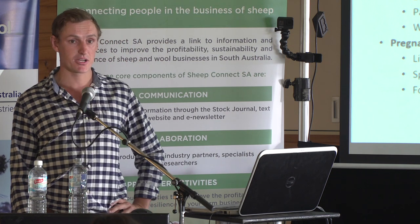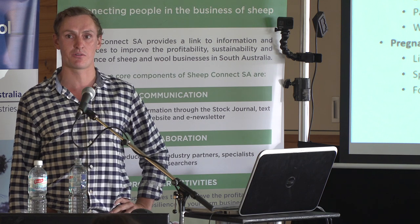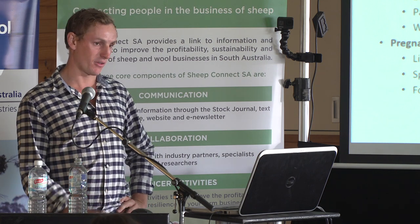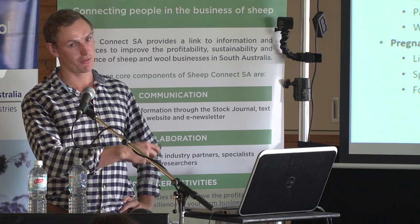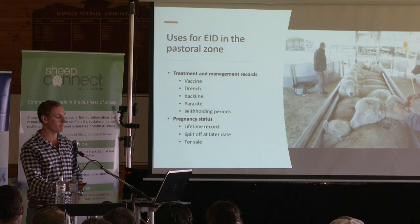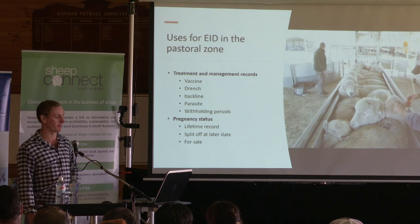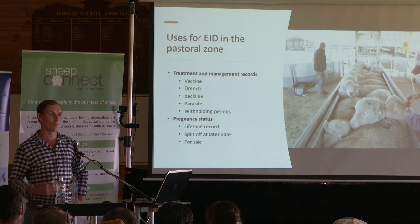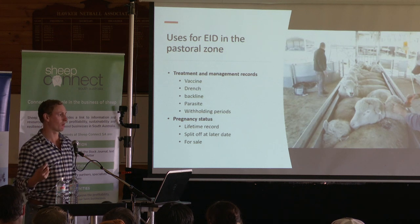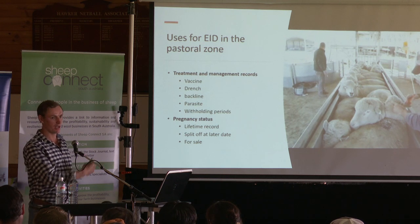You can also record pregnancy status a lot easier. Without electronic identification you can just bang a tag in the twins or mark them, but if you've got it on the electronic tag, you can run them through an auto-drafter later on — either as a lifetime record to split off those that have had two, three, four lambs over their lifetime, or you could scan them, box them back together, and before lambing split them off and manage them separately. This could also be useful for sale — rather than just saying these ewes scanned in lamb, there's an actual record of exactly which ear-tagged ewes are scanned in lamb.